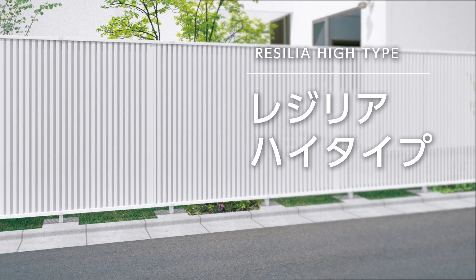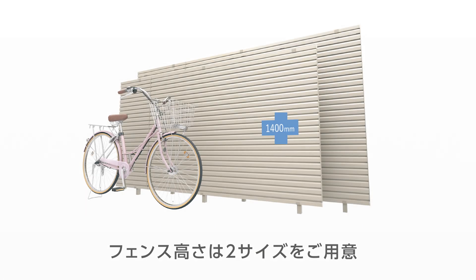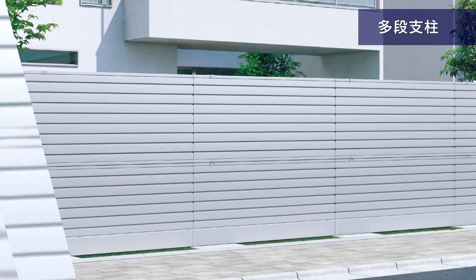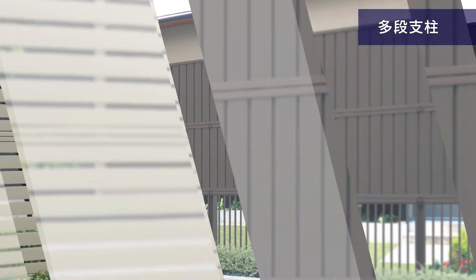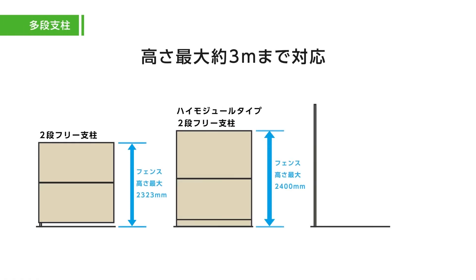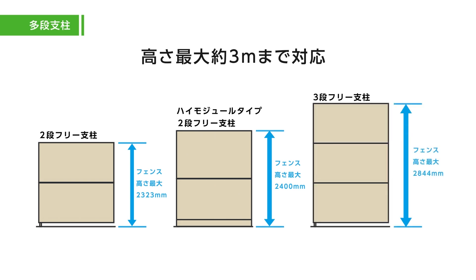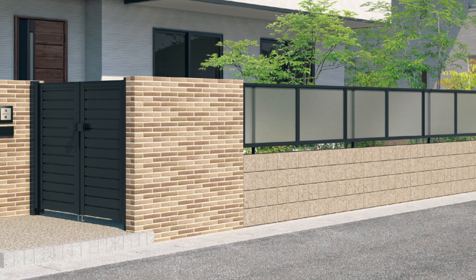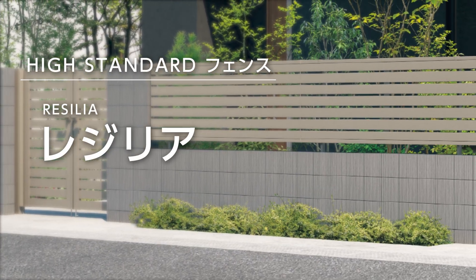CEF Tall Fences: taller models in the CEF Series also offer sturdy resistance to winds up to 36 meters per second. Five types are available up to 1.6 meters tall, all in five colors. Free-behind fence posts let you combine different fence options, and are available up to nearly three meters for three-panel configurations. The CEF Fence Series Resilia — the new standard of quality fences, providing sturdy resilience to offer protection from natural disasters.